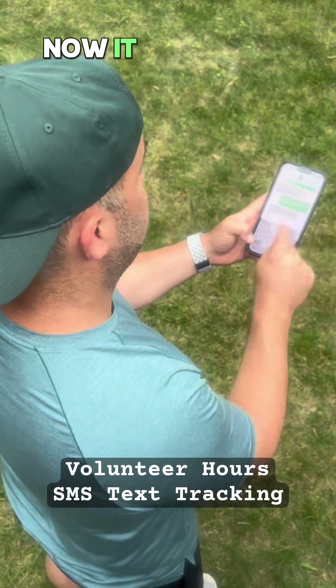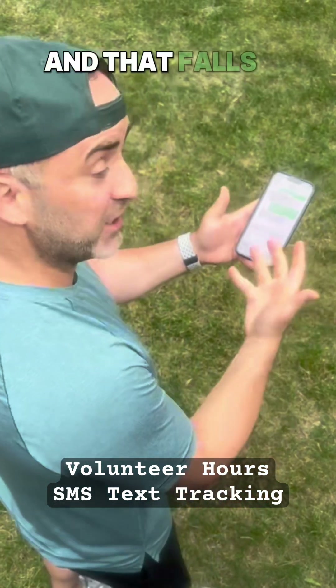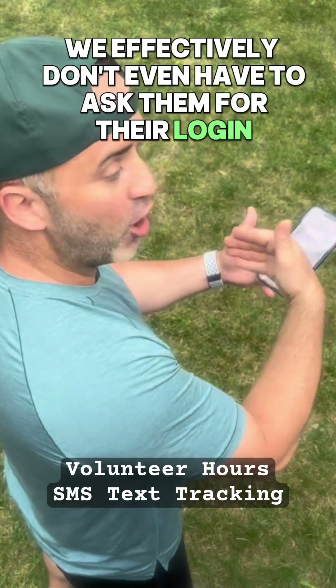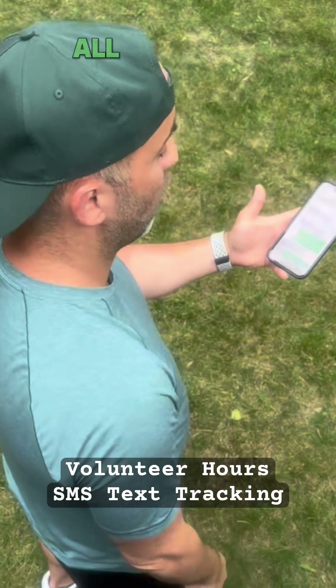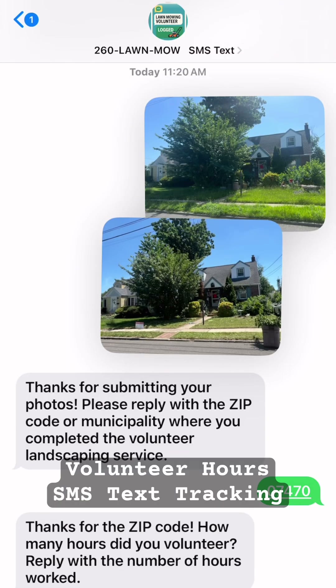It says your volunteer session has been logged — thanks for helping out, and we'll review your submission soon. That falls on the admin to go in and approve it. But we effectively don't even have to ask them for their login. It automatically detects the cell phone information, all thanks to Twilio and our fundraising.